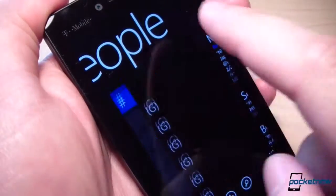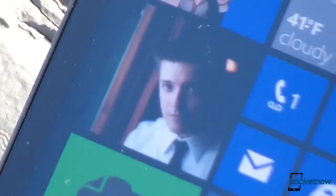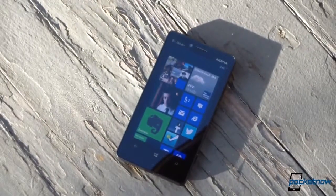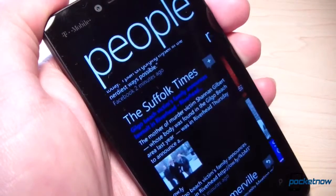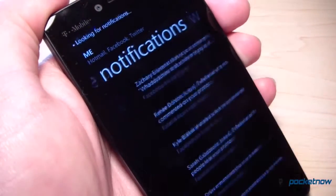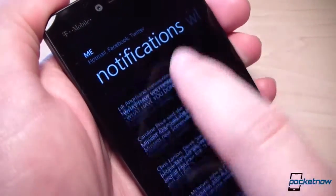The display's low resolution might bother folks who demand the sharpest text or the cleanest video, and it's going to look very dated after a two-year contract expires. But today it's a fair panel, and its high saturation makes Windows Phone 8 really, really pop.